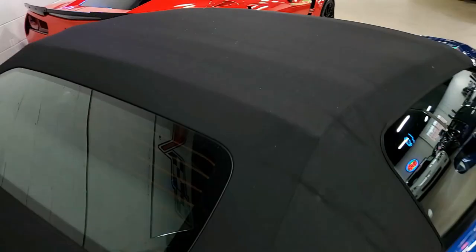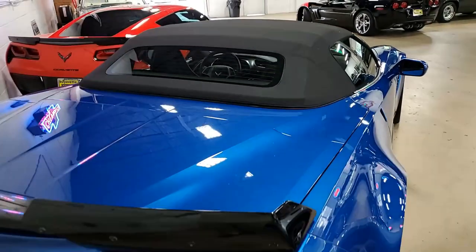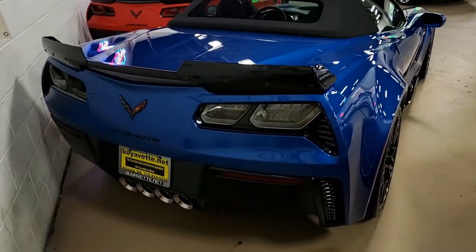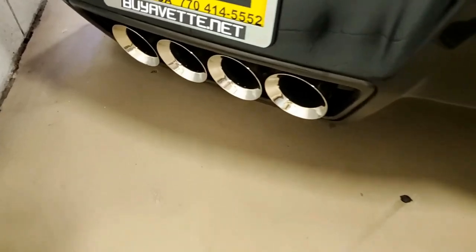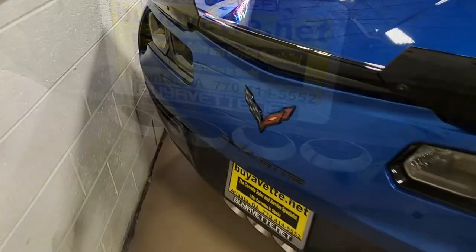This car also has the almost $4,000 visible carbon fiber ground effects package, Spectra gray wheels, carbon fiber interior package, suede seats, Laguna Blue tint coat upcharge, remote start, heads up display, and power everything — we don't have time to go through all of that.